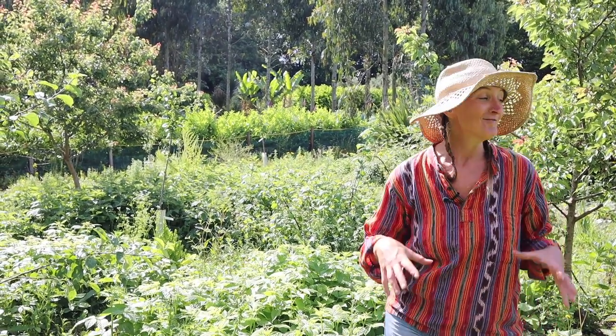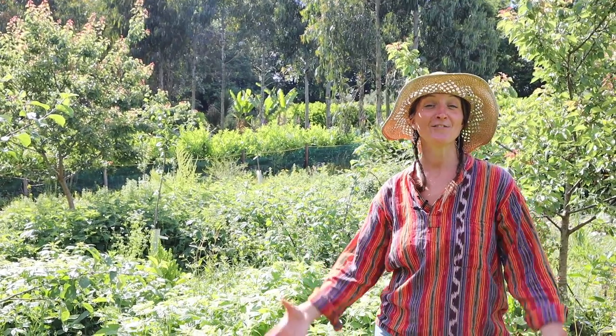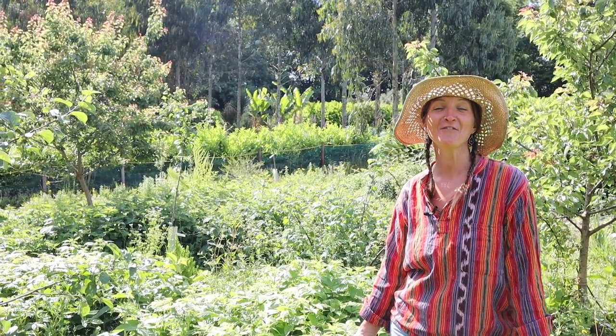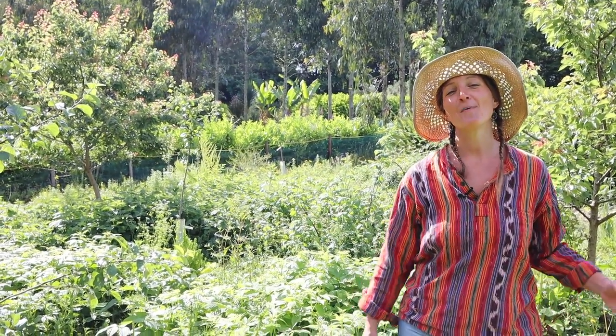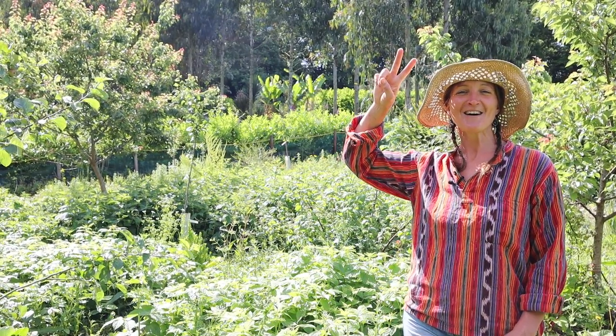We hope you've enjoyed having a quick look around our food forest with us today. We are really excited about what is going on in here and we hope that it has given you some inspiration of things that you can try, or maybe to start a food forest for yourself. Thanks for watching today guys — don't forget to like, subscribe and comment on our videos and we will catch you here again soon. Peace and plants.